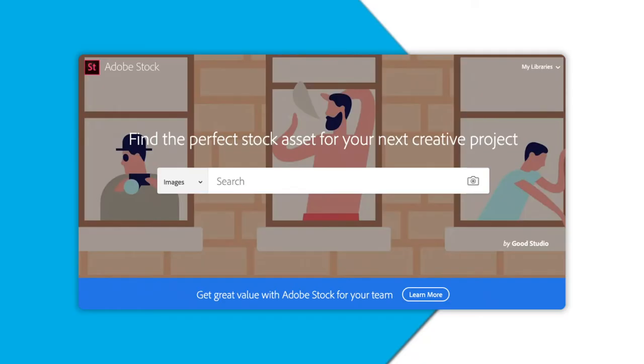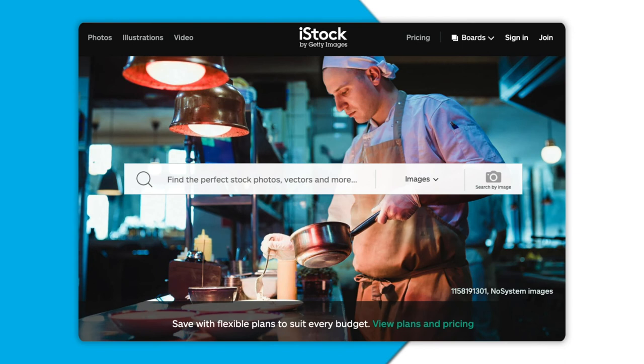You can also find great stock photography from different online providers like Adobe Stock and iStock Photos. You can subscribe to these sites to get access to photos every month, or just pay for photos one at a time. Look for those links below as well. Drone shots can give a cool perspective of your business, if you have that option.